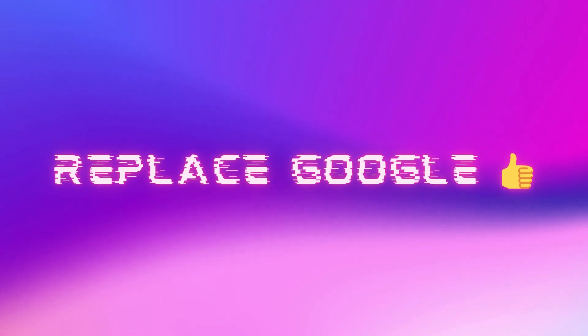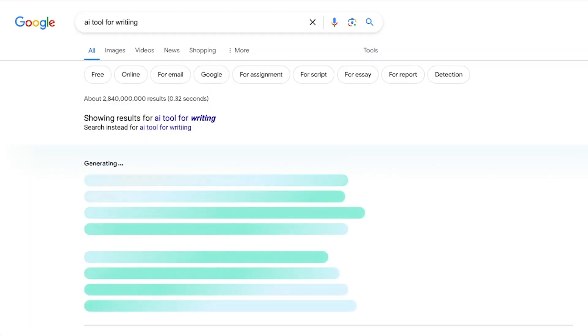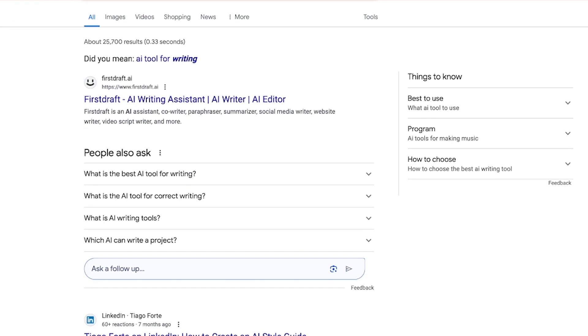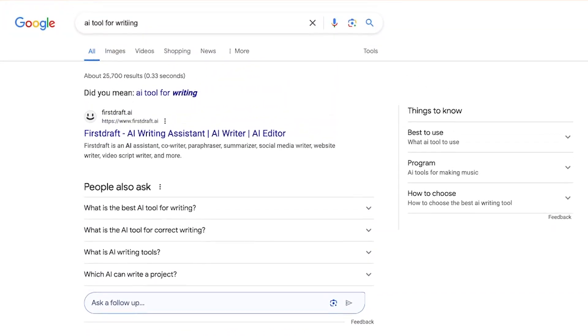The first way you can use ChatGPT is as a replacement for Google search. The Google search experience has been absolutely awful lately — there are sponsored ads everywhere, it's mixed in with AI, and it feels chaotic to actually find the answers you need without tons of advertisements and other features popping up in your face. If you want something much more concise, ChatGPT is a perfect solution.